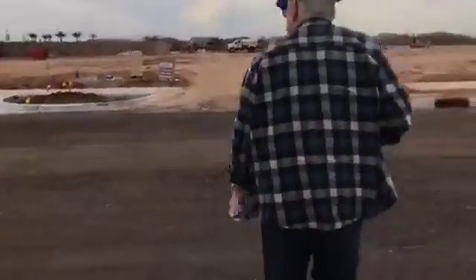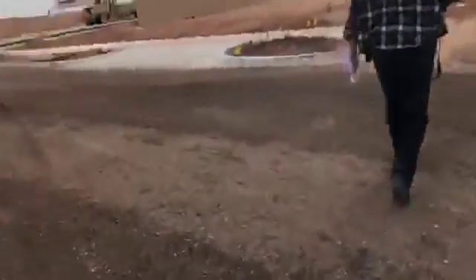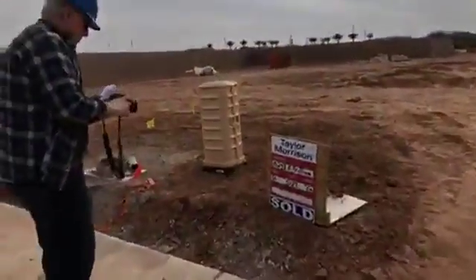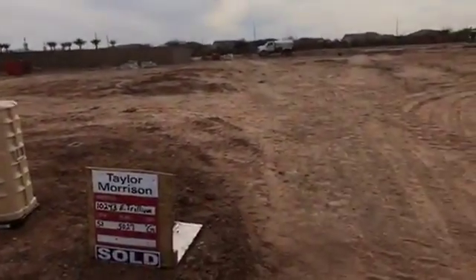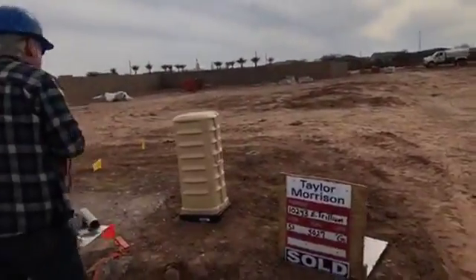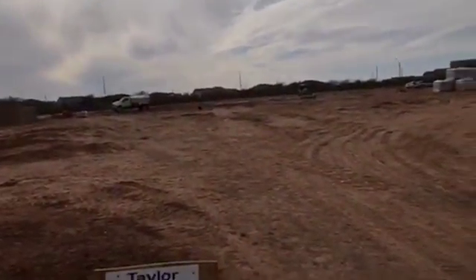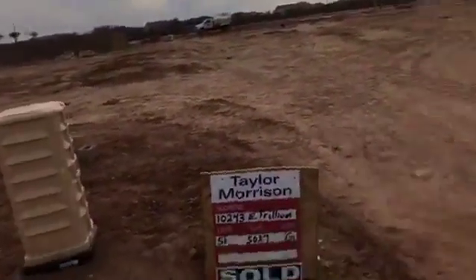I'm getting soaked by the sprayer. Here we go! Look at this! So I'm excited to tell you that the builders are using the lot as a staging area. They even have their own little drive approach. Who else in the whole wide world has their own drive approach right into their home? This is awesome.